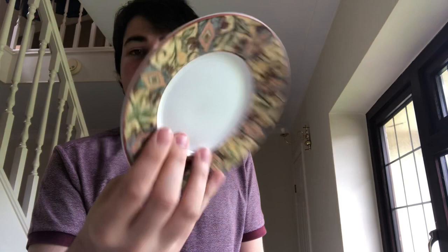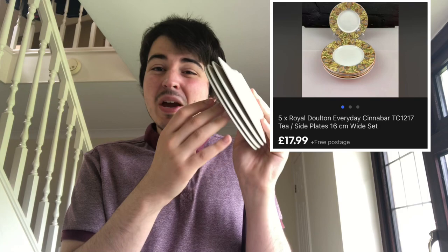Royal Dalton Every Day — side plates, spread plates. The pattern name is Cinnabar, from 1996. Because I'm going to be selling these as a set of four, probably around the £15 mark, maybe a little less depending on comps. If I've got four of them I generally sell them as a bundle of four; if I have less than four I do them singly — I just find it easier that way.